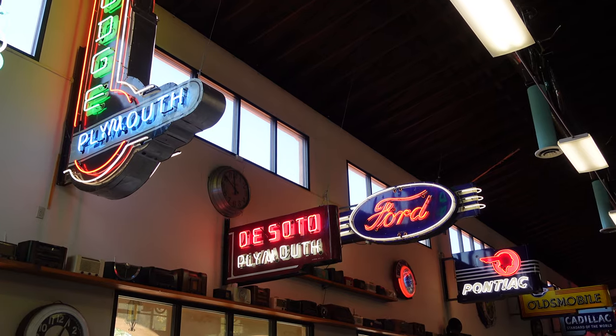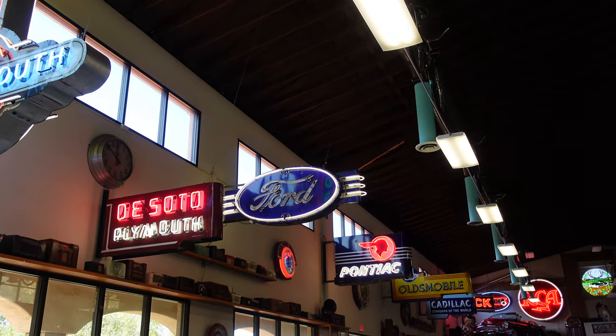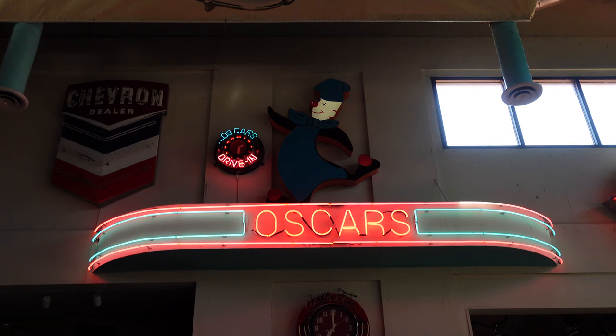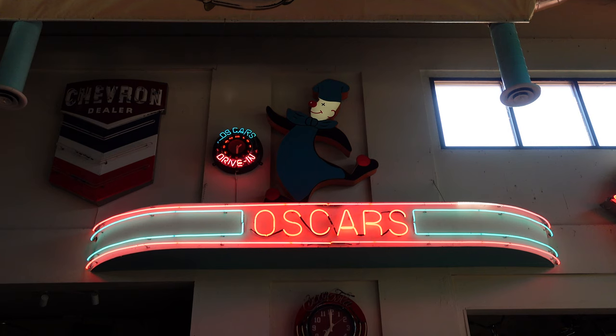This room had a lot of really great neon, but probably the highlight was seeing the neon from Oscar's Drive-In. Oscar's was before my time, but I had heard my dad talk about it in the past — it was supposedly a really popular drive-in spot in the 1950s and '60s.